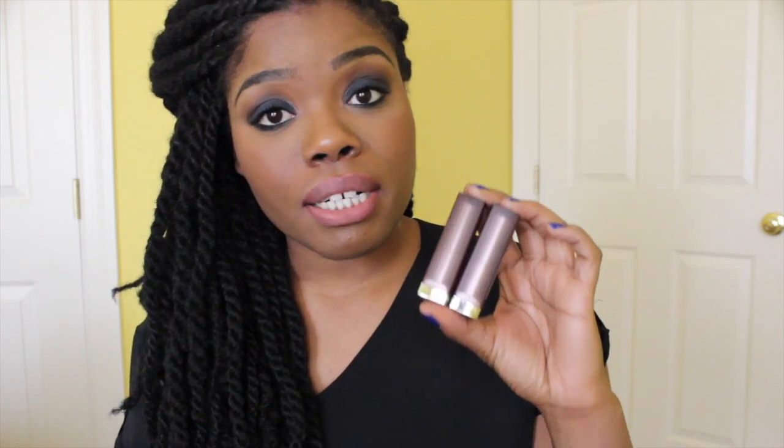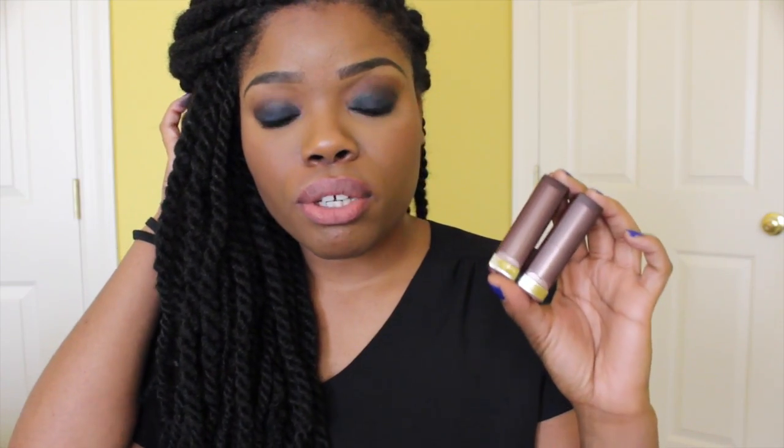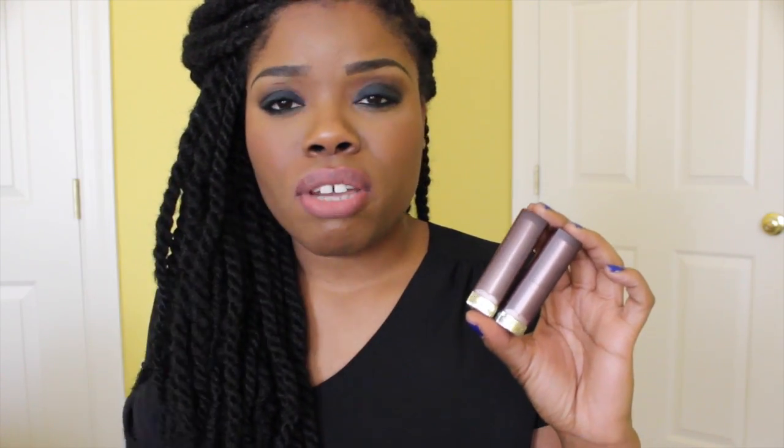They have a lot of colors so definitely check them out. I really like their new colors and I feel these two go really, really well with deeper skin. They actually have an orange that's really nice that I want to pick up as well.